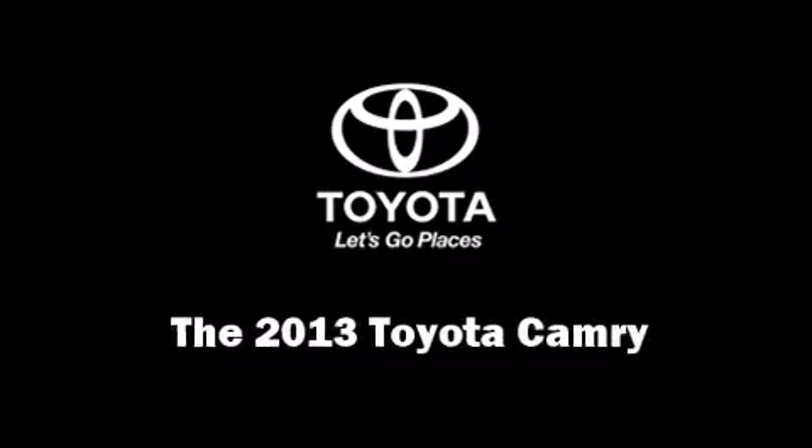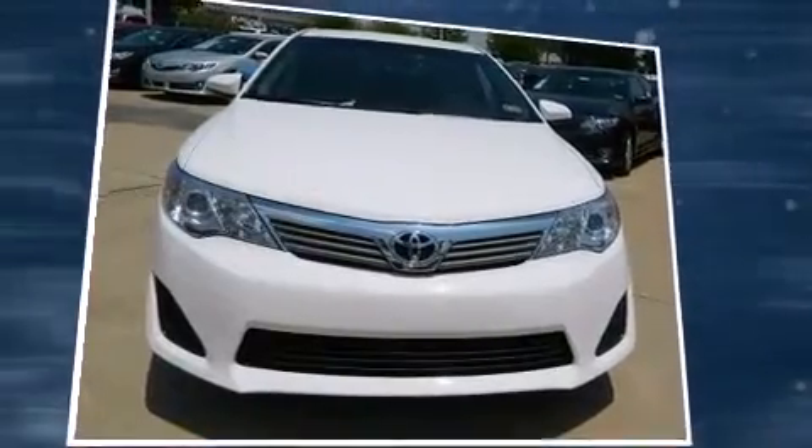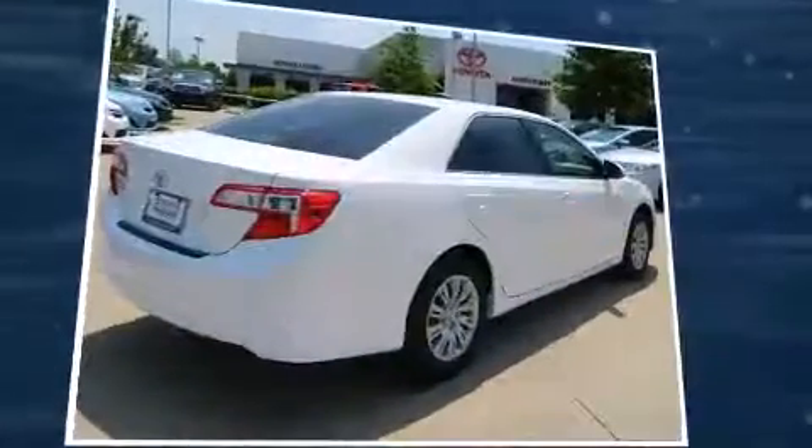Climb inside the 2013 Toyota Camry. This four-door, five-passenger sedan will allow you to take command of the road with confidence.